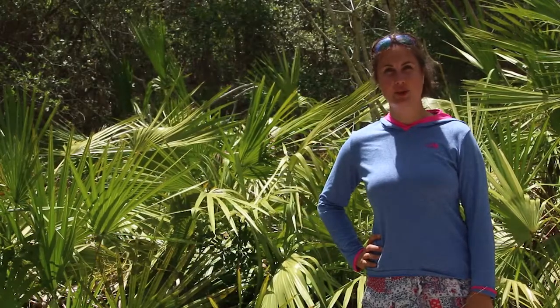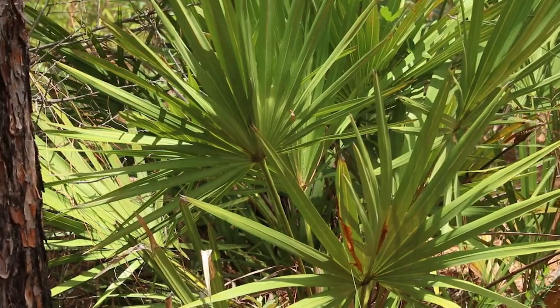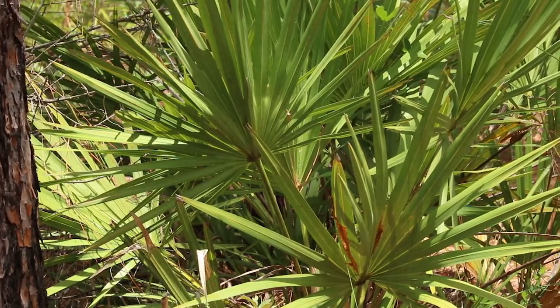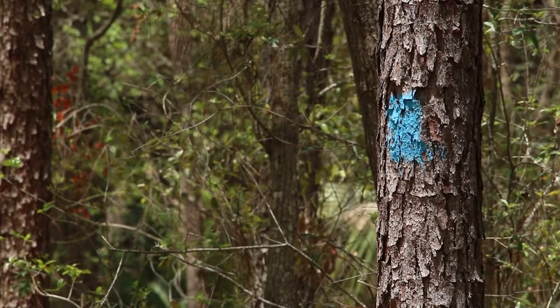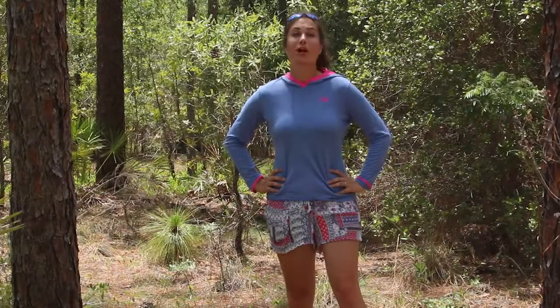My name is Erica and I'm at Lower Wekiva River Preserve State Park. The park offers access to the river at Katie's Landing.